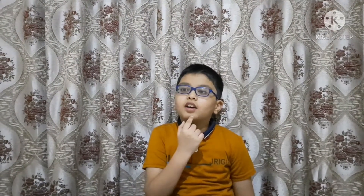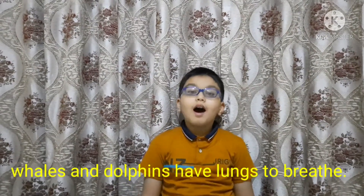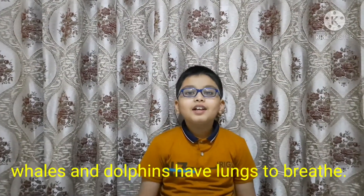Let's go to the third one. Two kinds of animals don't really have gills. I wonder what they have. I know what they have — they have lungs, just like us.